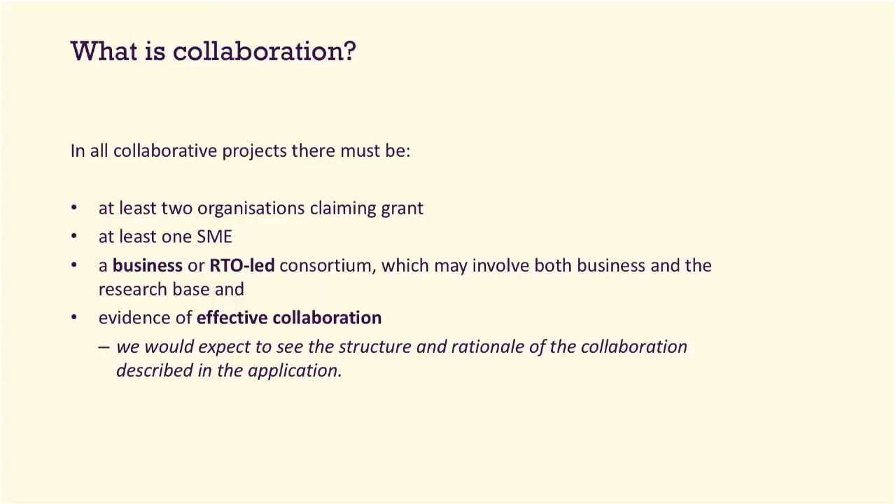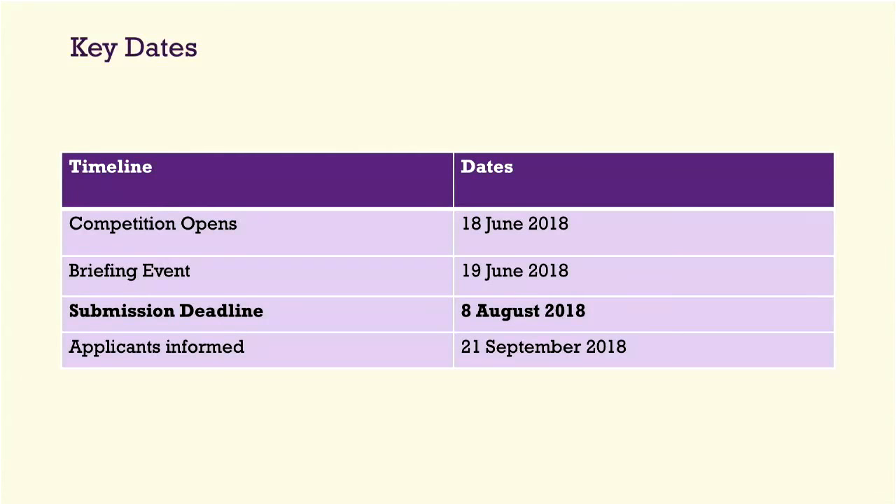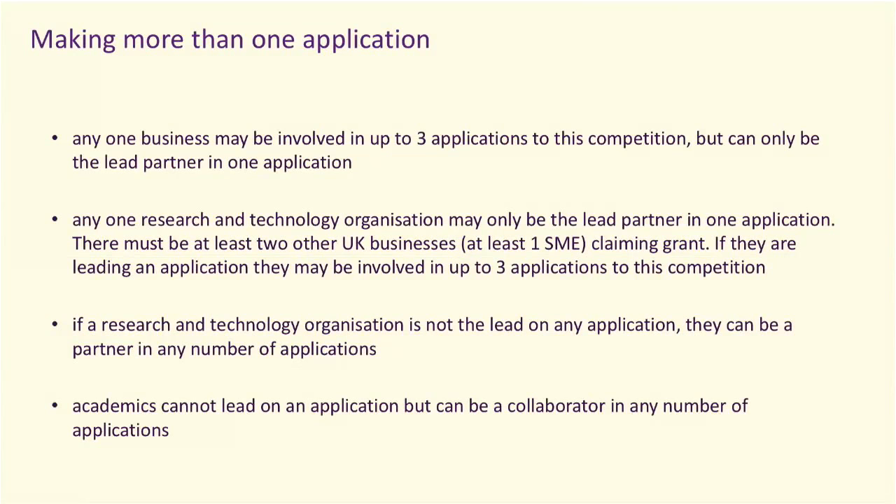On making more than one application: any one business may be involved in up to three applications into this competition, but can only be the lead partner in one. Any RTO can be the lead partner in one application, and there must be at least two other businesses with at least one SME claiming grant. If you're not the lead, you can partner in as many applications as you want. Academics cannot lead on applications, but can be a collaborator in any number of applications.